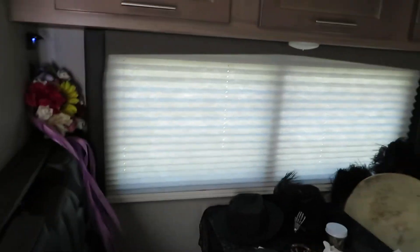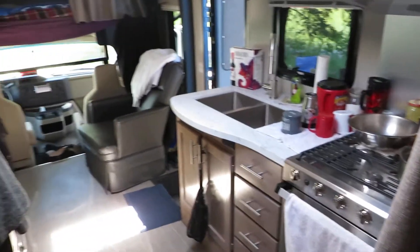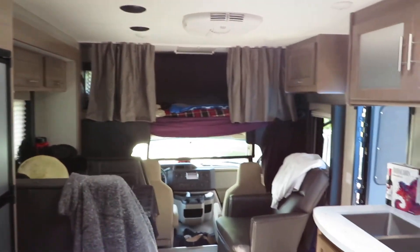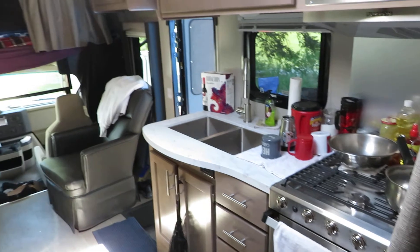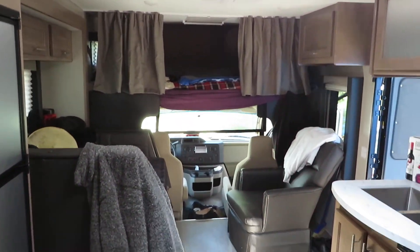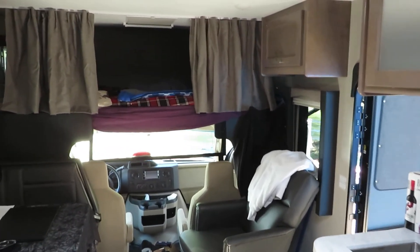So this one was well worth it, guys. If you think you need a little bit more room — especially more counter space with the extra sink — going from a medium to a large was a great investment for only ten dollars a night. It was well worth it. Check in with you guys again later.